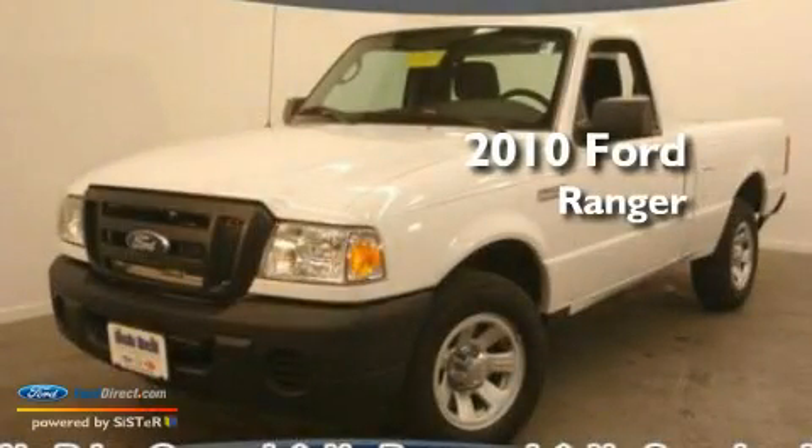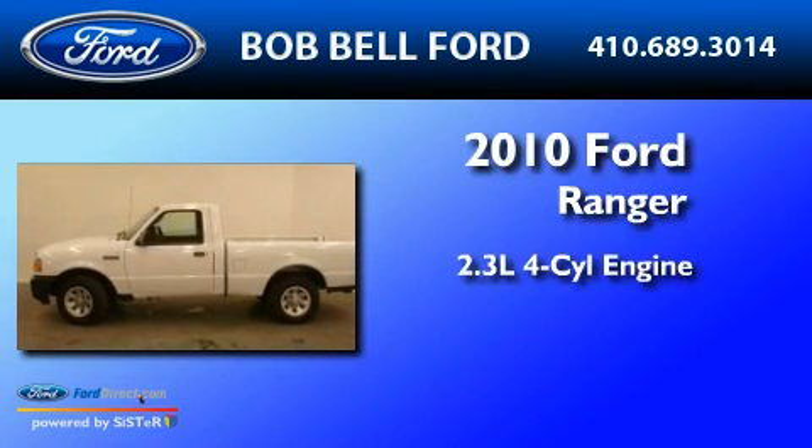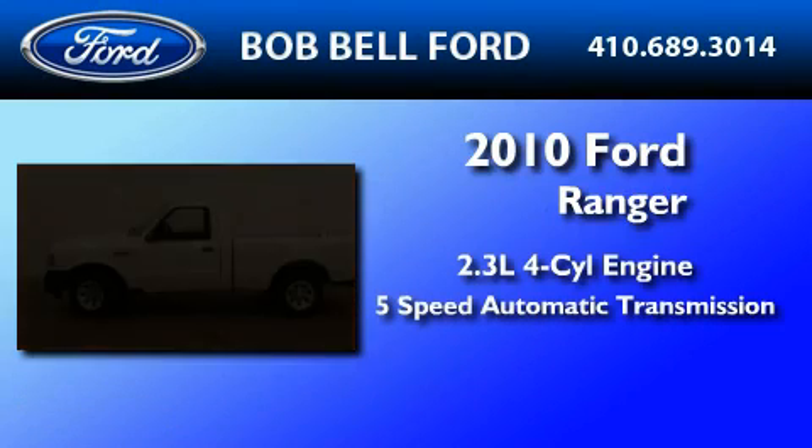This is a 2010 Ford Ranger. It features a 2.3-liter four-cylinder engine and a 5-speed automatic transmission.